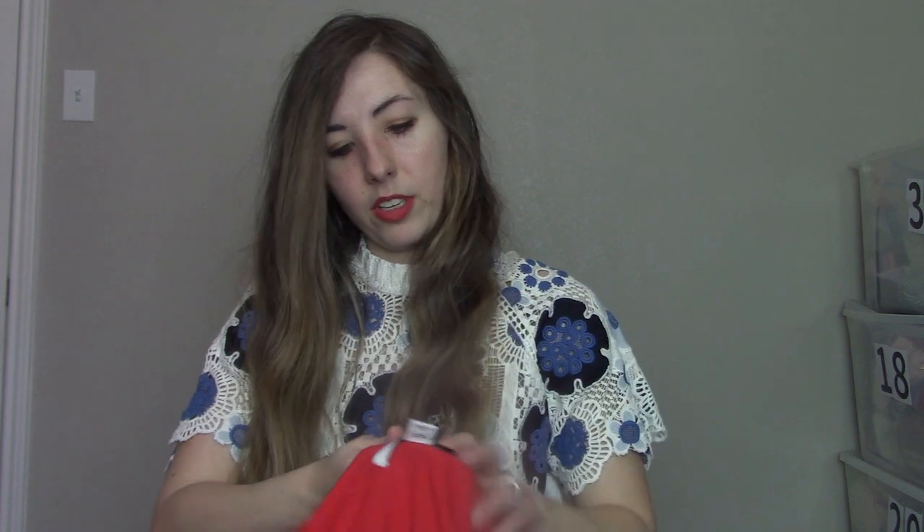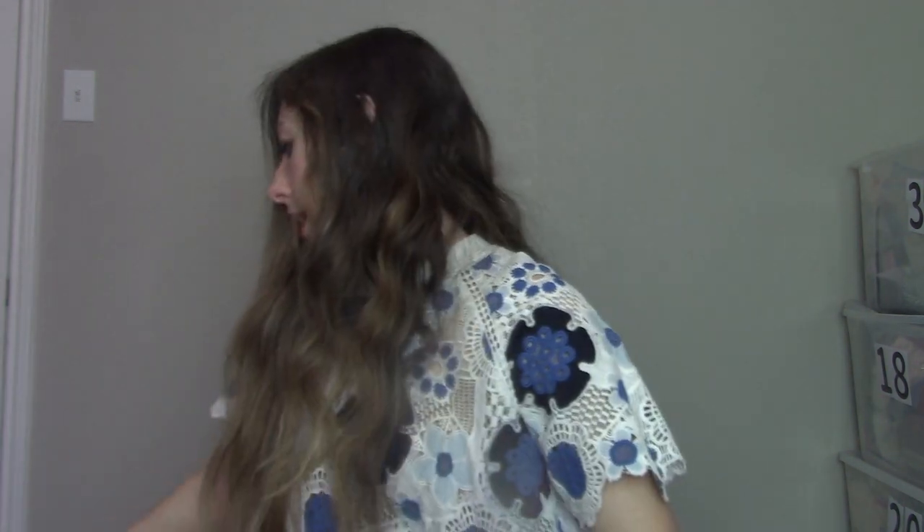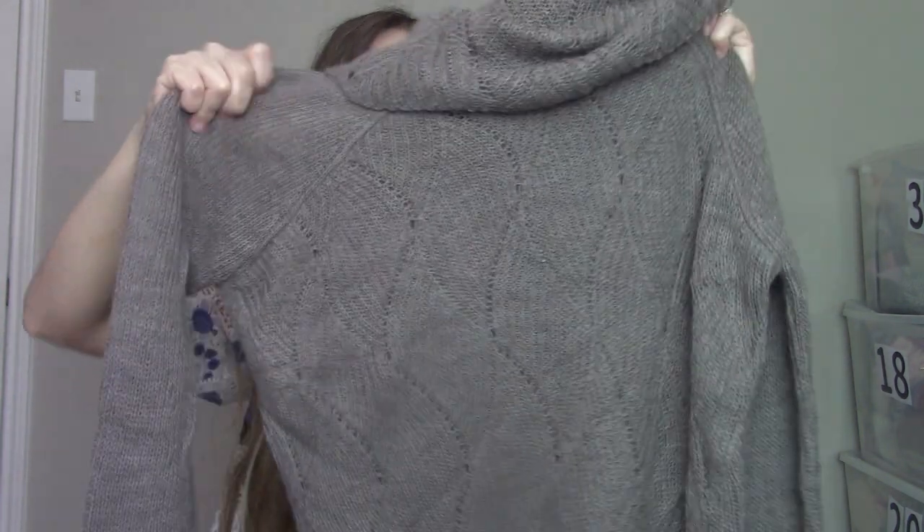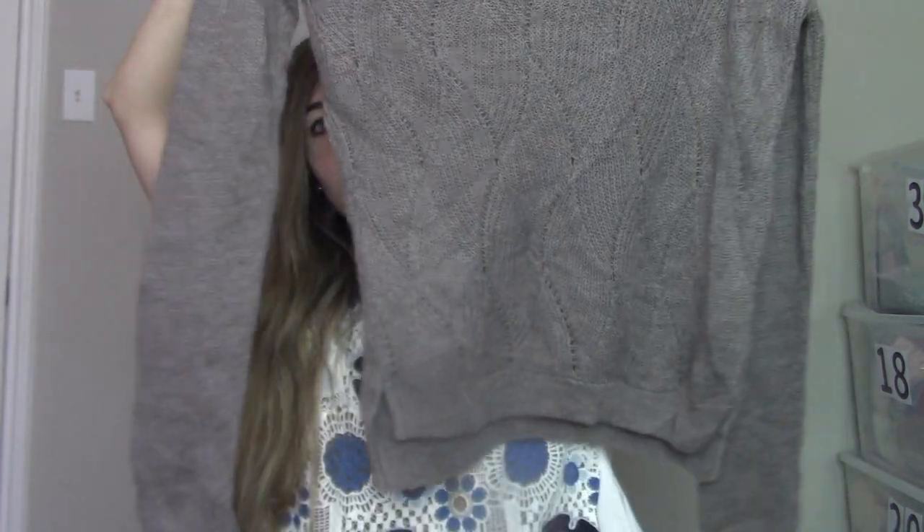Then we have Diane Von Furstenberg, size 6. This is another brand I used to send to The Real Real but now I'm selling myself. Diane does okay for me — I think she makes really pretty dresses, but they do sit for a little bit. Then there's Garnet Hill — it does really well if you can find good material. I think this one is baby alpaca, size extra small, cowl neck — not itchy, it's brown, pretty cute.